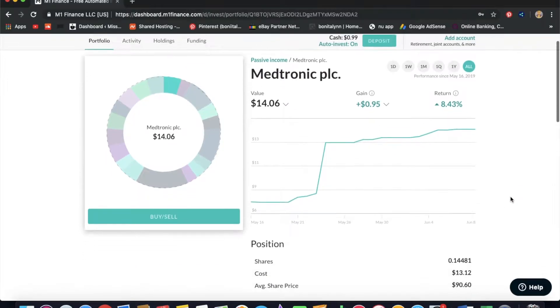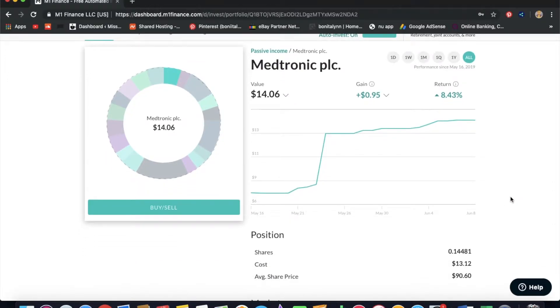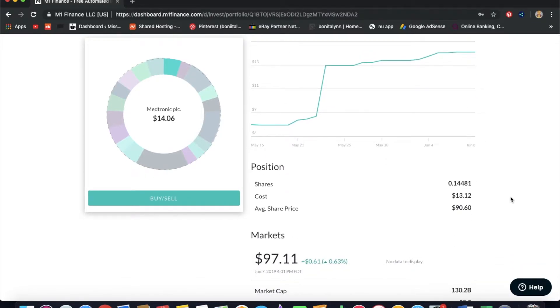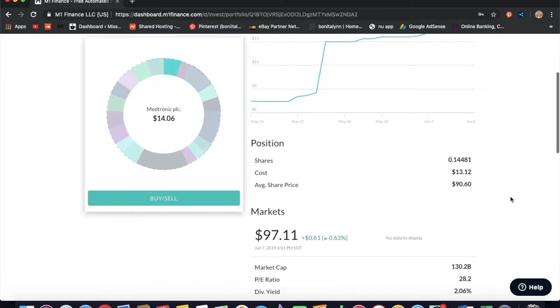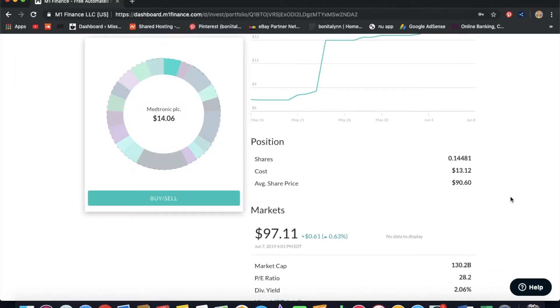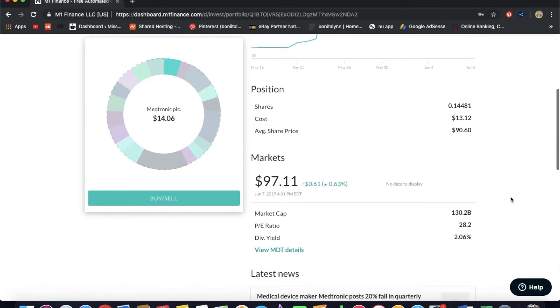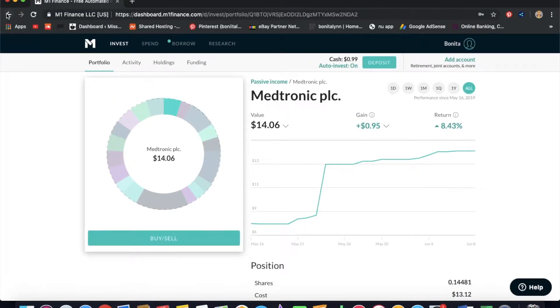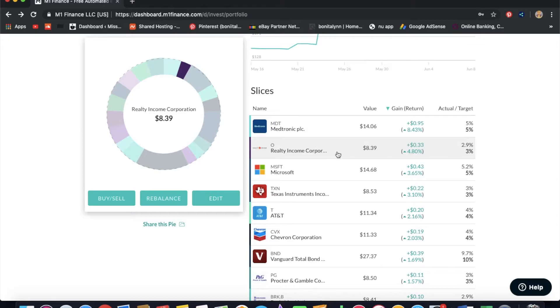Starting with Medtronic — this is an awesome pick for me. I have 0.14 shares; in the market it costs $97 and it is currently in the green, so I won't be getting as much of a discount going forward as I'd like. I have $14.06 in Medtronic.